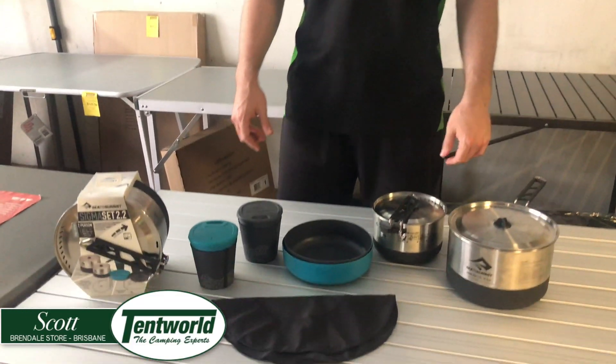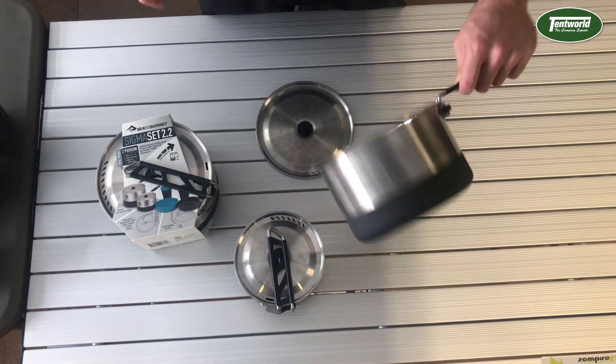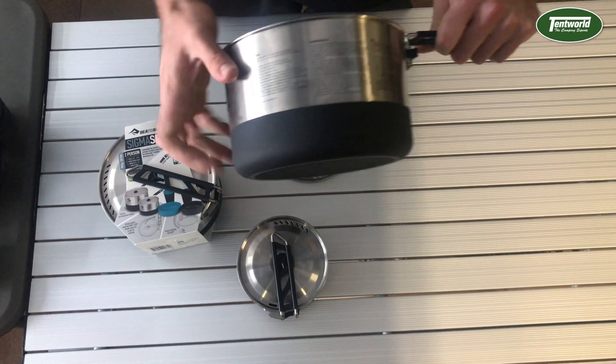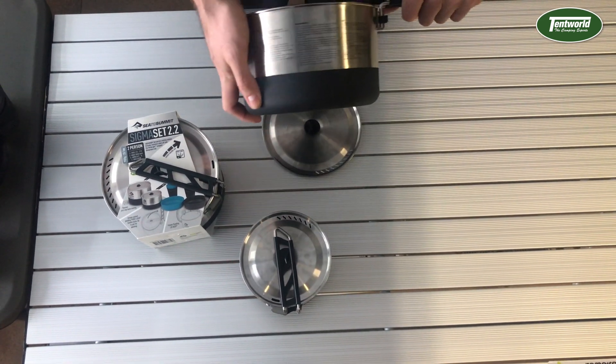Are you a fan of small things that won't let you down? Then look no further than the Sea to Summit Sigma Set 2.2. This set is built to last, made from high-grade stainless steel. It also has an external anti-slip base so it won't send your food flying.